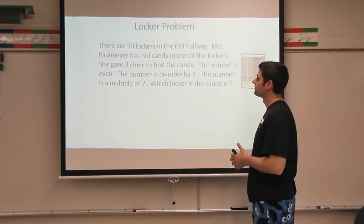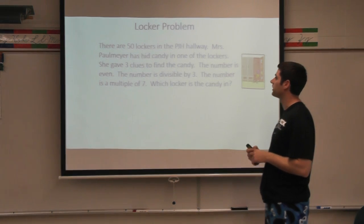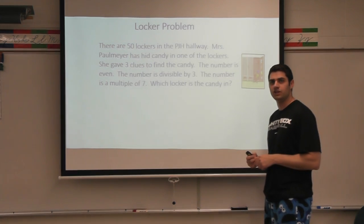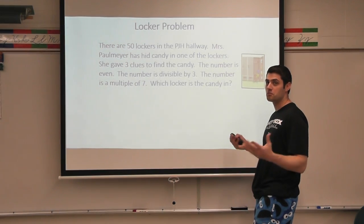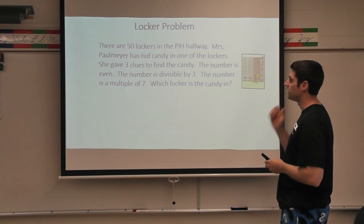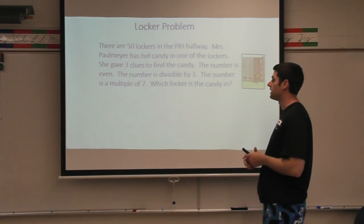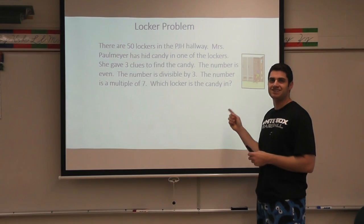There are 50 lockers in the Prairie Junior High hallway. Mrs. Palmeyer has hid candy in one of the lockers — or maybe she hid some cookies for the Cookie Monster. She gave three clues to find the candy: the number is even, the number is divisible by three, and the number is a multiple of seven. Which locker is the candy in?